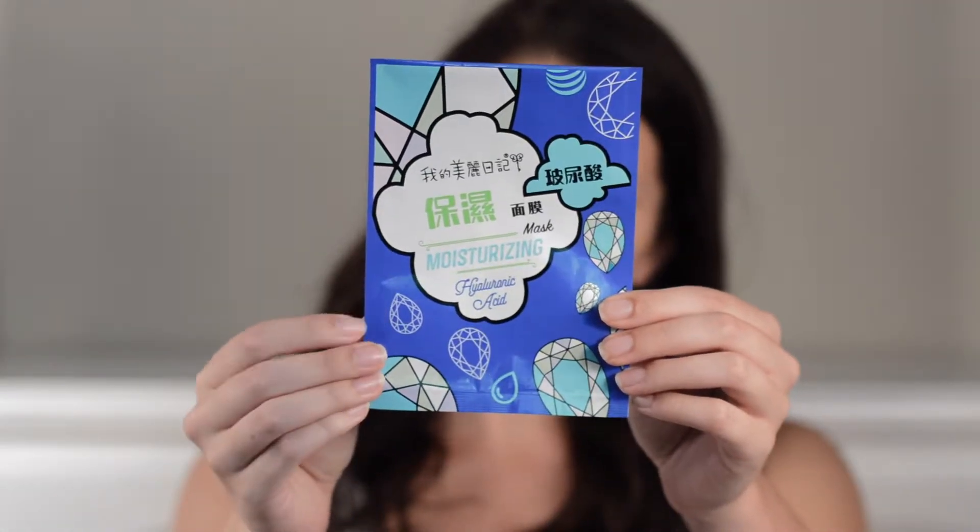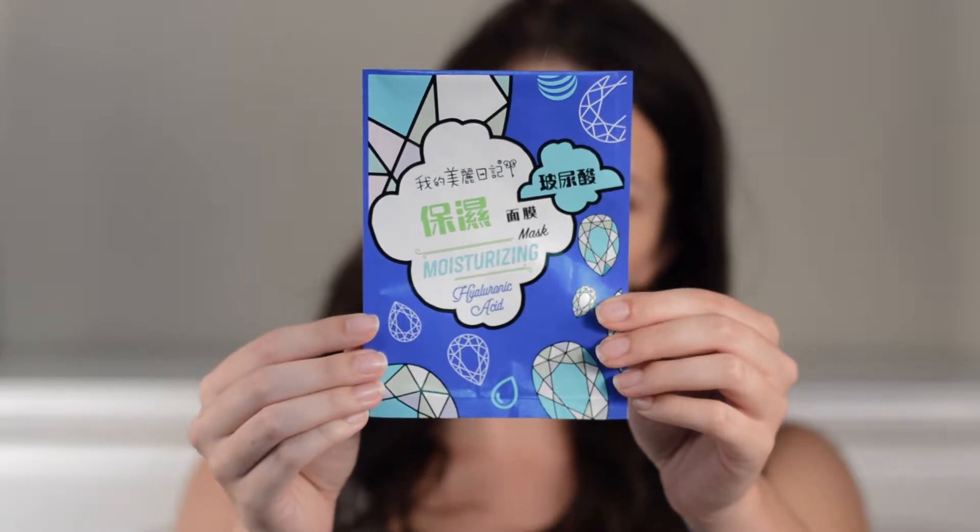Now this one is the moisturizing mask with hyaluronic acid — I think I'm saying that right, and if not, maybe next time. Anyways, this one is also by My Beauty Diary and I got it for two dollars at Uwajimaya. This one was definitely the highlight of my week. I put it on and it fit the best, it was super saturated. I left it on for 20 minutes, rubbed it in, and after about five minutes it was almost completely dried down. My skin was super moisturized.